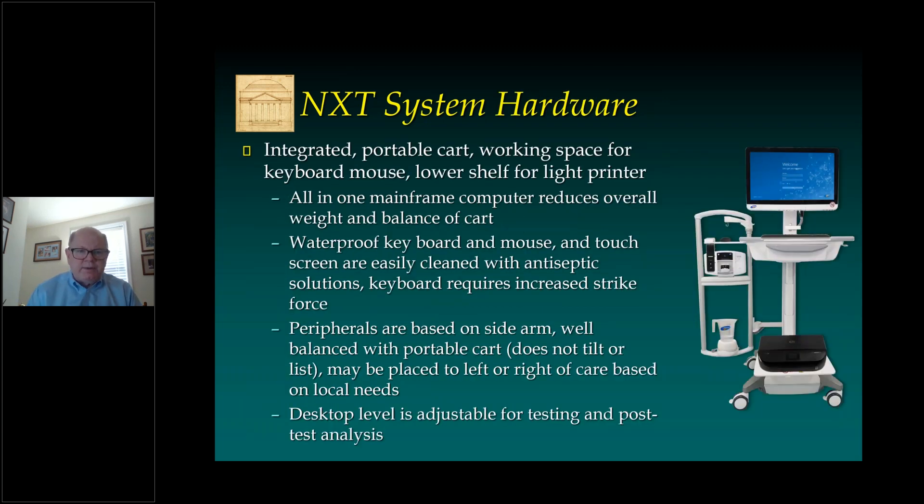The hardware is all set up on an integrated portable cart that you can see to the right of this slide. It provides working space for a keyboard and a mouse. There's also a lower shelf that can be used to house a lighter printer. There's an all-in-one mainframe computer that reduces overall weight and helps the balance of the cart. The cart also includes a waterproof keyboard and mouse. The screen is a touchscreen, and all of these elements are easily cleaned with antiseptic solutions, clearly important in 2020. I find them to be quite easy to use.